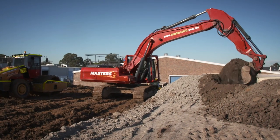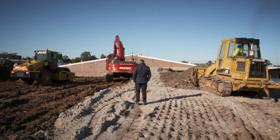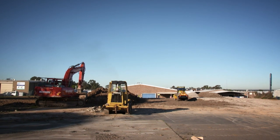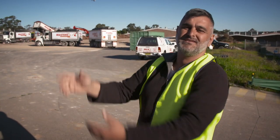With the construction company already at the location, the pressure is on to get this hulk down quick. As the demolition process is happening, the earthworks are happening — we're actually commencing our works at the back of the site, so we're sort of in sync to move out with these guys as they come out with their demolition.